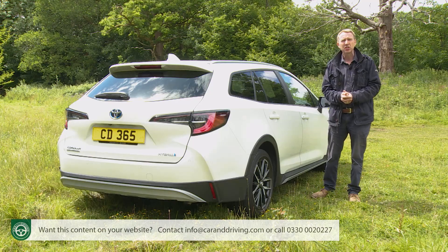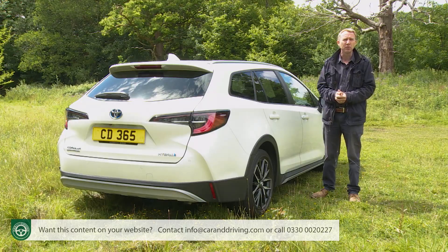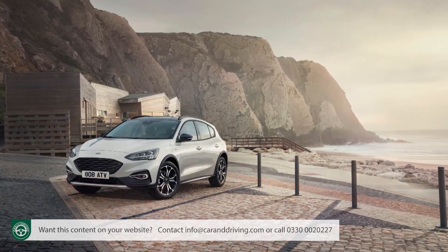That certainly makes this car's most direct rival, the Ford Focus Active Estate, look a bit old school.